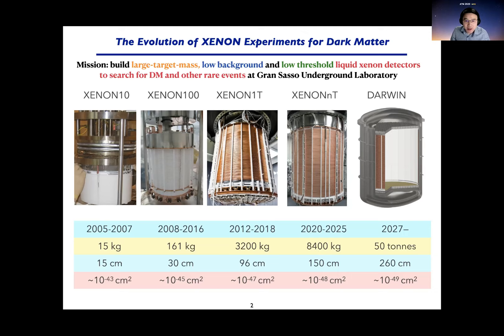The experiment is located in Gran Sasso, the underground lab in Italy. As you can see from these pictures, these are the central detectors — just getting bigger and bigger, but the principle is always the same. The target mass and size is shown, and the sensitivity to WIMP-nucleon spin-independent scattering cross-section goes from 10⁻⁴³ down to 10⁻⁴⁸ cm². For XENON1T, we have reached 10⁻⁴⁷ cm². XENON nT is currently being commissioned and will reach 10⁻⁴⁸ cm².